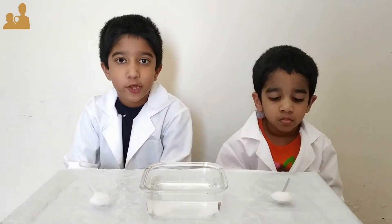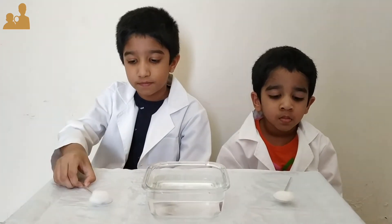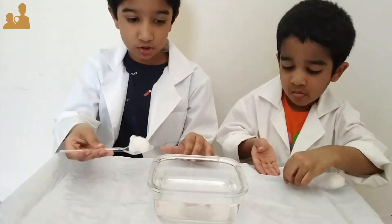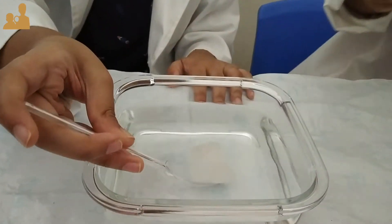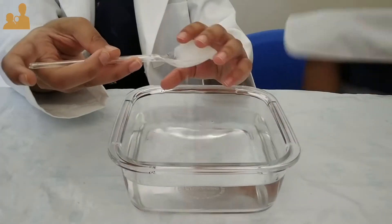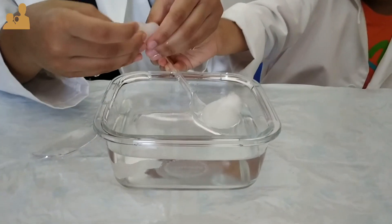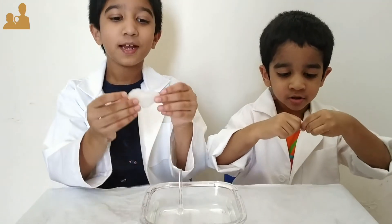Now let's explore hydrophilic substances — these are substances which like water. We're going to start with cotton. Let's put this cotton in our water. See, it absorbs water! Now we can squeeze it. It looks much different than before — mine looks like a heart!